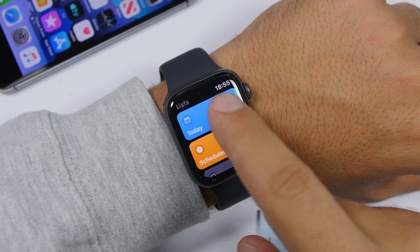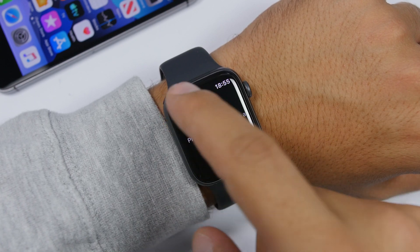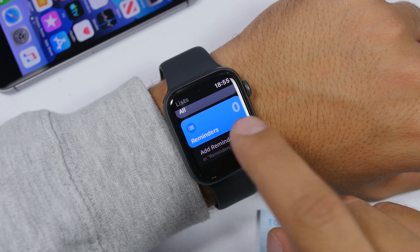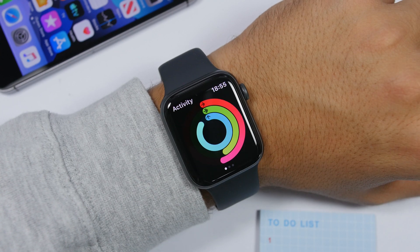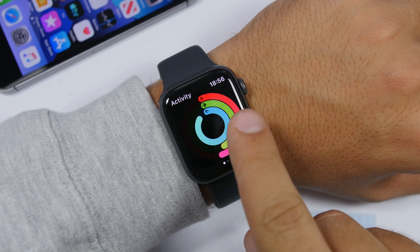The Reminders app has also been totally redesigned on watchOS 6. It looks totally different — you will have Today, your Schedule, and all your reminders listed there. Of course you can go ahead and add reminders very easily.